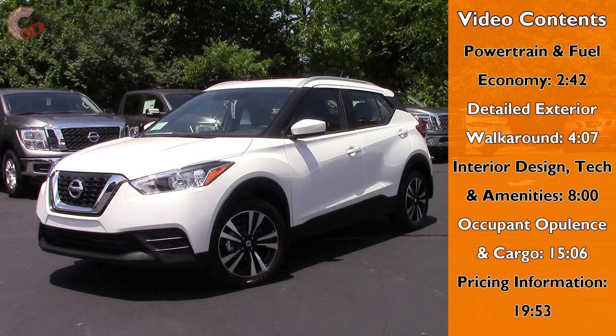Nissan was one of the first brands that got into the small and fun subcompact crossover segment when they introduced the Juke back in 2011. Now that it's time for a successor, they're debuting an all-new nameplate called the Kicks, but it very much carries on with the Juke's funky and fun character. So with that said, let's go ahead and see if this exciting crossover stands out from the competition.